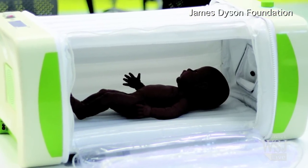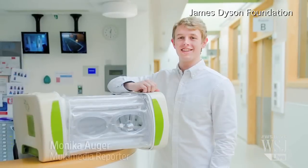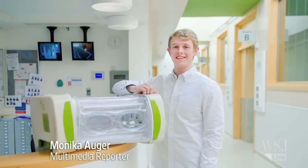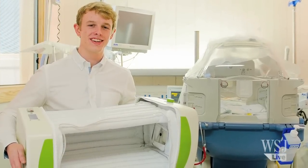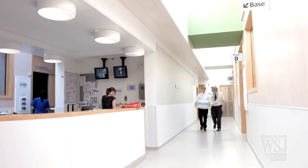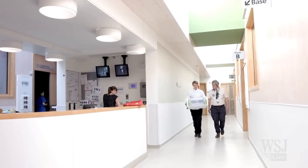A new invention could save lives, and it was created by a 23-year-old. James Roberts built a prototype of an inexpensive baby incubator that could be used in developing nations, as part of a final project in his product design and technology studies at Loughborough University in England.